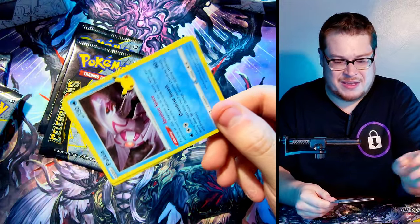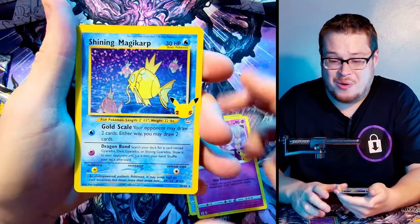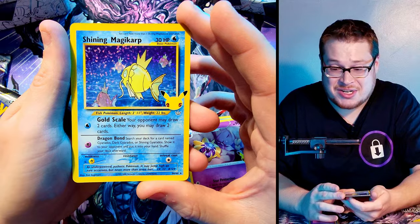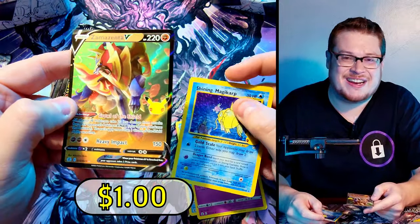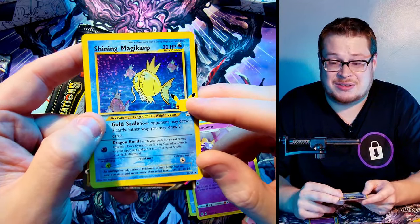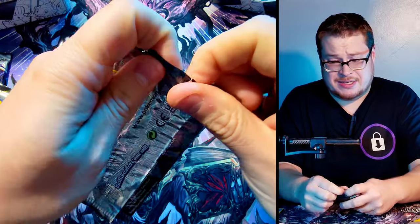Opening the Darkness Ablaze pack — we got a Palkia, a Cosmog, and then oh — Shining Magikarp! Let's go! We're on a heater here. That is one of the reprint cards I really wanted to get outside the Charizard — it's just a sweet card. Behind it — yes, Zamazenta V! This is the one card I didn't have out of all the packs I'd already opened. Now I have the complete 25 base set of Celebrations. Well, I take that back — I'm still missing the Golden Mew, but Shining Magikarp is a great start.